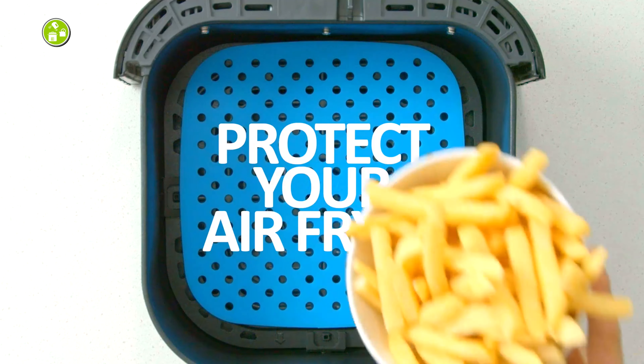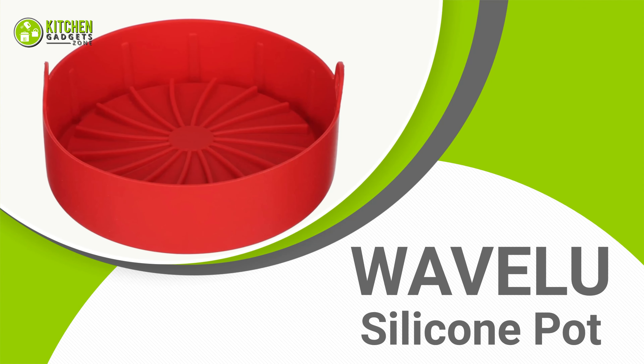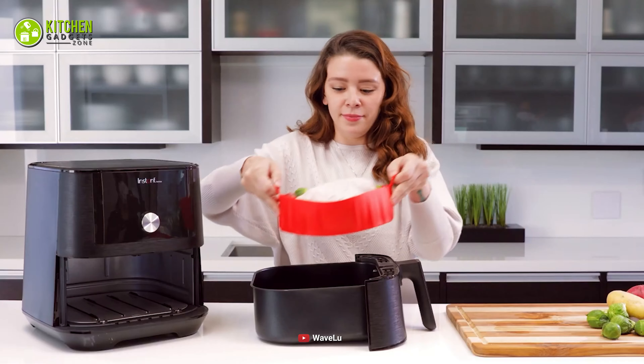Do you know that getting a reusable accessory is always a better option? Well, you need to have the Lottery Kitchen Air Fryer Liners, which are perfectly reusable. This comes with three silicone liners to give you a quick and convenient way to cook meals while protecting your fryer basket. Besides, these are compatible with many round-shaped air fryers, so you can get them no matter which air fryer you use. Thereby, save your air frying baskets from getting too used up by going for the reusable Lottery Kitchen Air Fryer Liners.